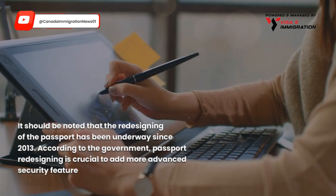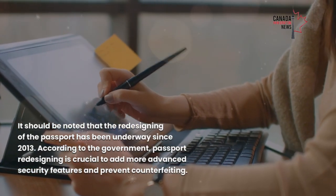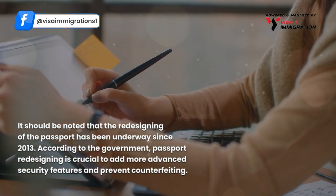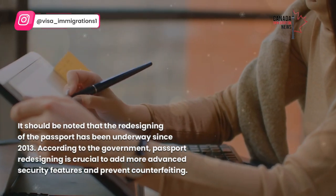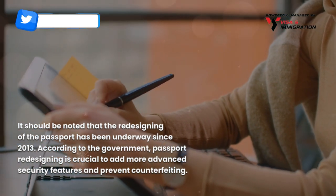It should be noted that the redesigning of the passport has been underway since 2013. According to the government, passport redesigning is crucial to add more advanced security features and prevent counterfeiting.